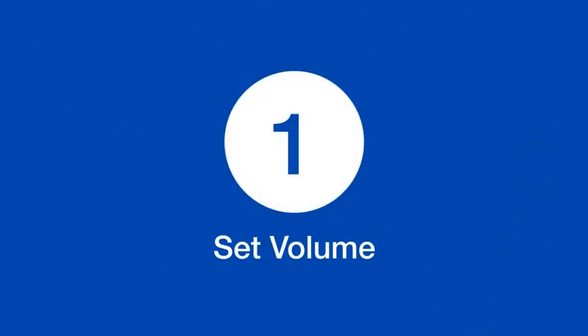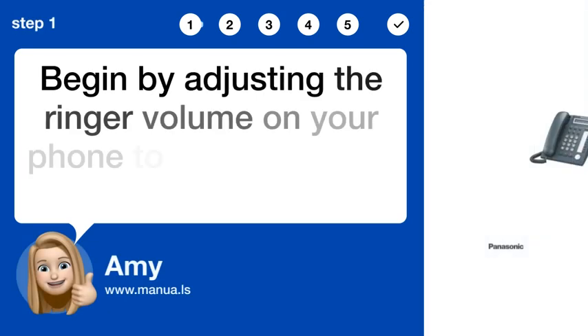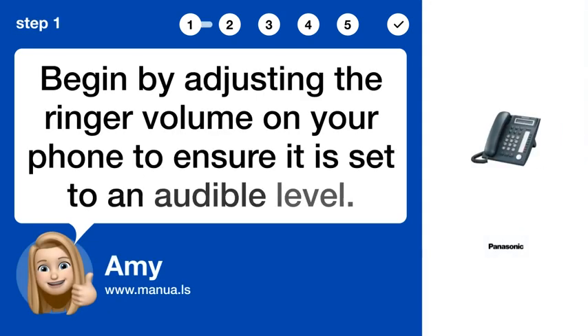Step 1: Set volume. Begin by adjusting the ringer volume on your phone to ensure it is set to an audible level.